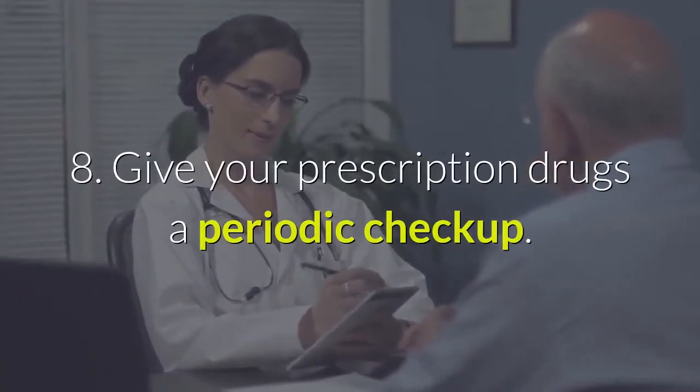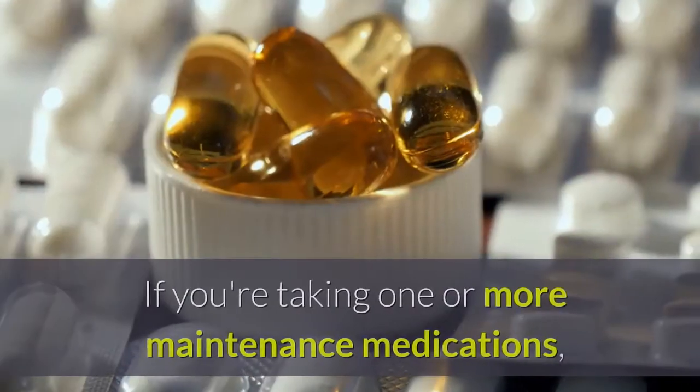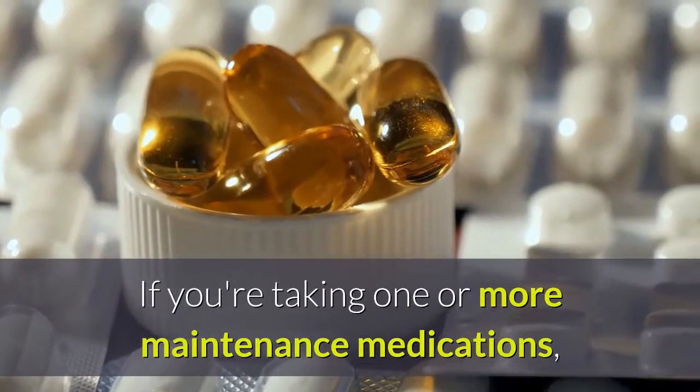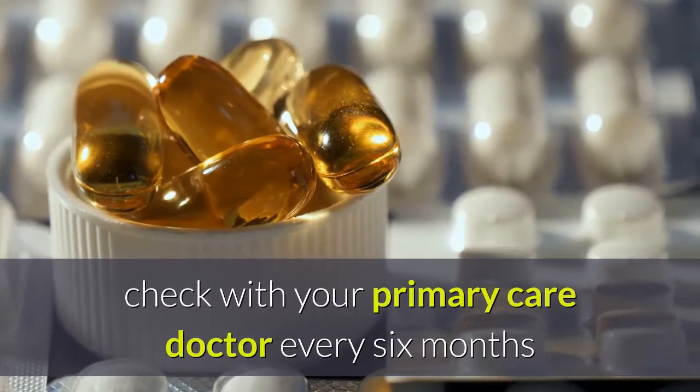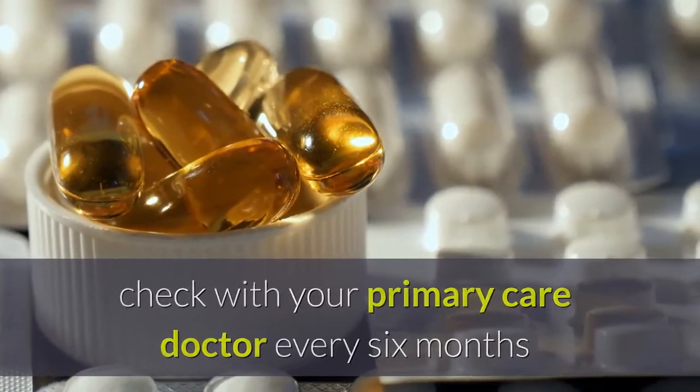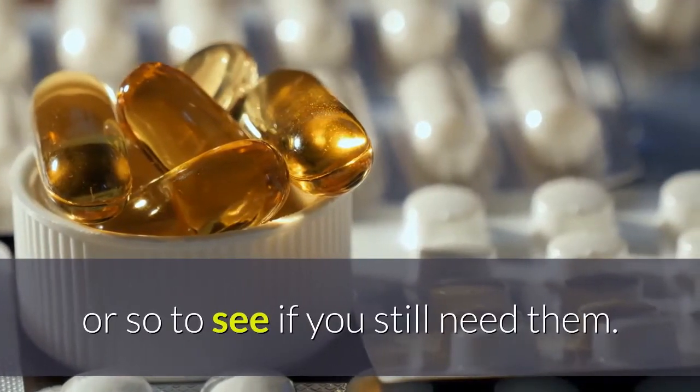Tip eight: give your prescription drugs a periodic checkup. If you're taking one or more maintenance medications, such as for high blood pressure or diabetes, check with your primary care doctor every six months or so to see if you still need them.